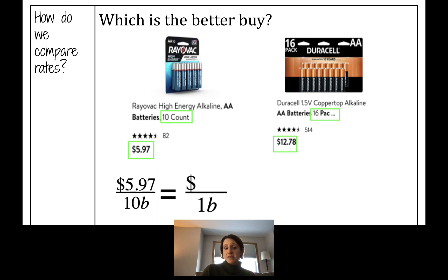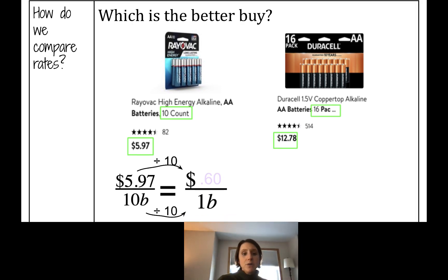We want to find the unit cost — the cost per battery. We're going to set up an equivalent unit rate. Our job is to solve for the cost, so we're going to divide by 10: take $5.97 and divide that by 10. Whenever we're dealing with money, it goes out to the hundredths place. The hundredths place is two digits to the right of the decimal point. It's about 60 cents per battery for the Rayovac.